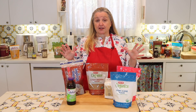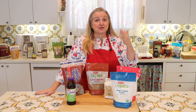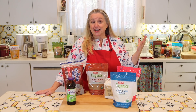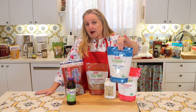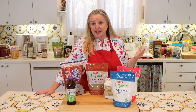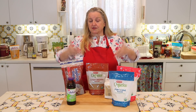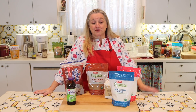Let's talk about the shelf life of all of these sugars. White granulated sugar basically has an indefinite shelf life — it's considered what some refer to as a forever food. You can store it in its original packaging, in bulk packaging from places like Costco, or in large food-safe five-gallon buckets with gamma lids.